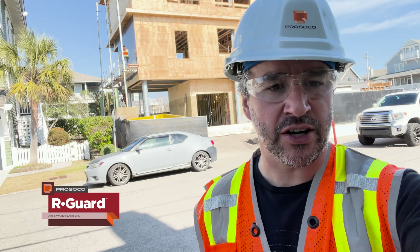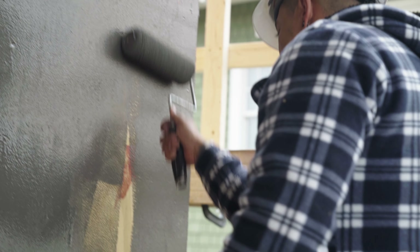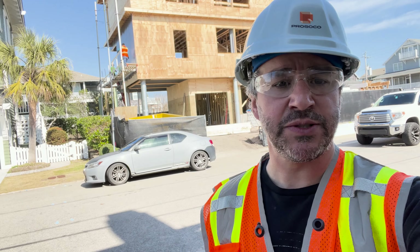They are putting on the R-Guard system with joint and seam filler, with fast flash, and Cat5 rain screen. Let's break that down.